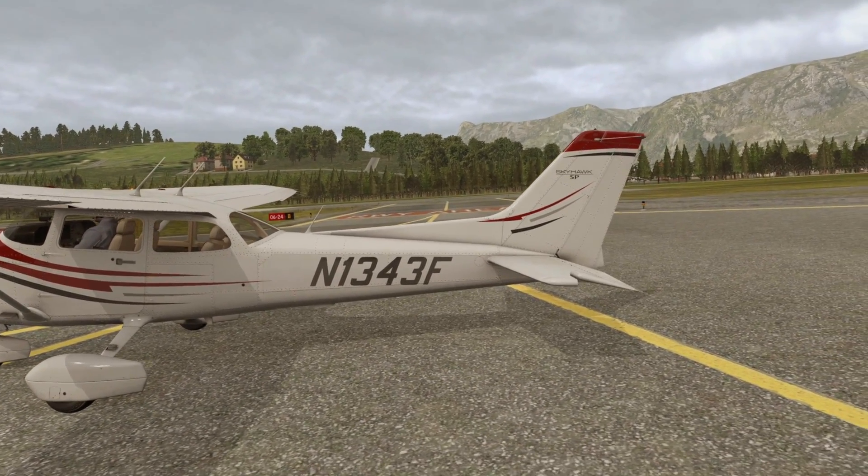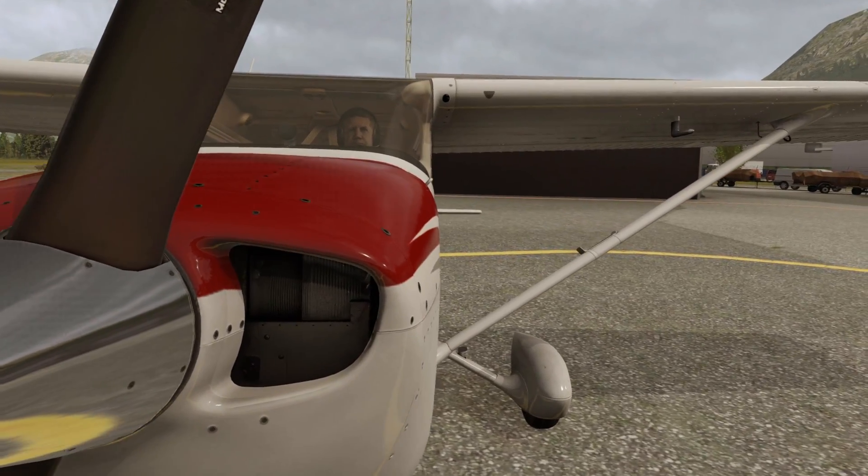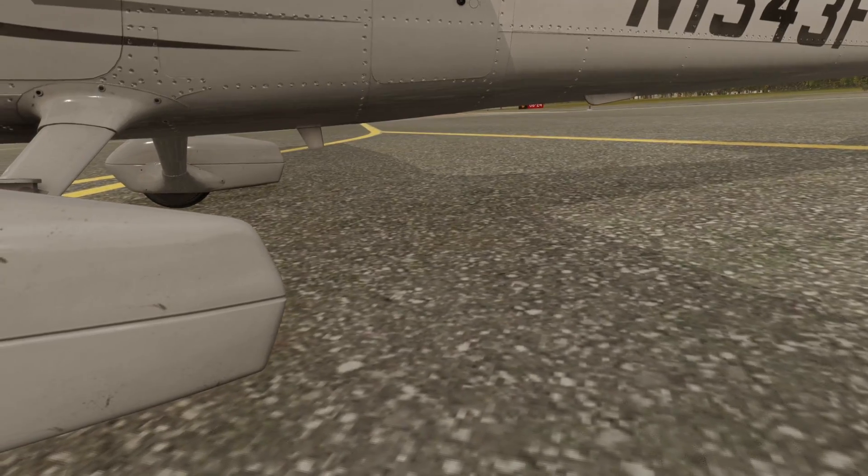That is Norman in the cockpit fiddling with the controls, by the way. He insists we're going to fly somewhere else and do an ILS approach. He insists on coming with us and he's wrecking my head.